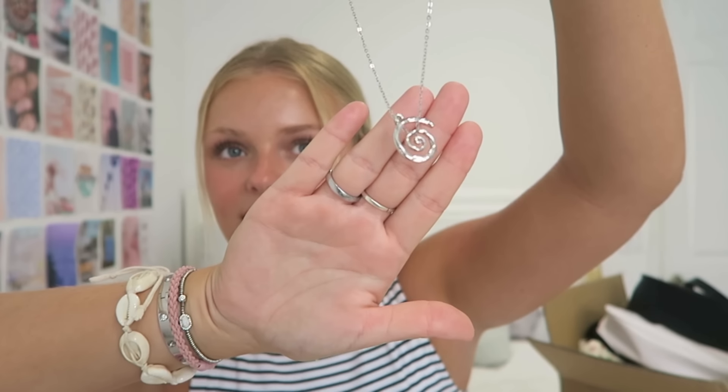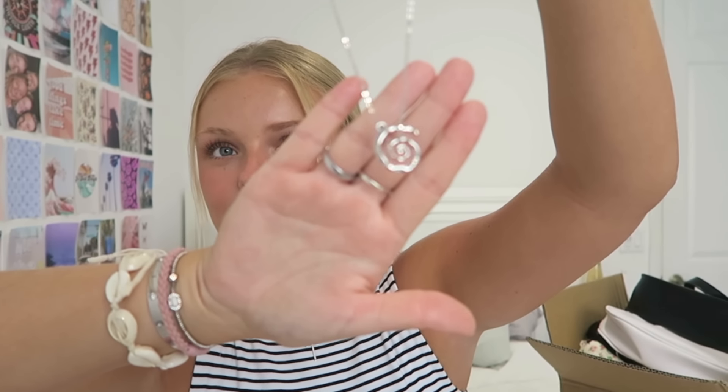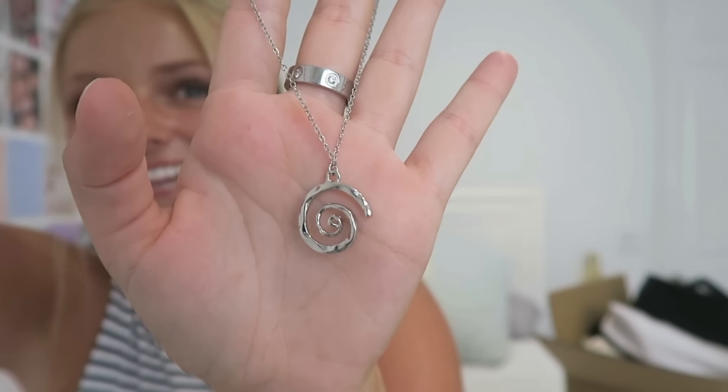Next up, I got some jewelry. I got this necklace and right now it's kind of stuck — something's going on, I need to fix it. But basically, it's like this little swirly silver necklace and it reminds me so much of Moana. I promise you the symbol is in there somewhere. So I had to get it, I thought it was so cute. This is what it looks like — I fixed it. I know this jewelry cannot be worn in the water, so these are just some fun necklaces to add to my outfits.